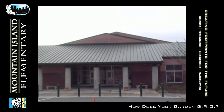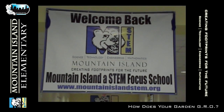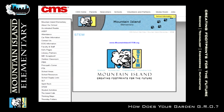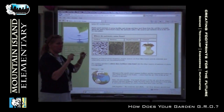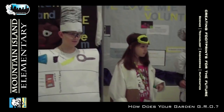Mountain Island Elementary is located in Northwest Charlotte. Our teachers and staff are preparing us for the changes of tomorrow. In 2010, we became one of the few STEM schools in the Charlotte Mecklenburg School District. That means we focus on the importance of science, technology, engineering, and math with a variety of learning opportunities.